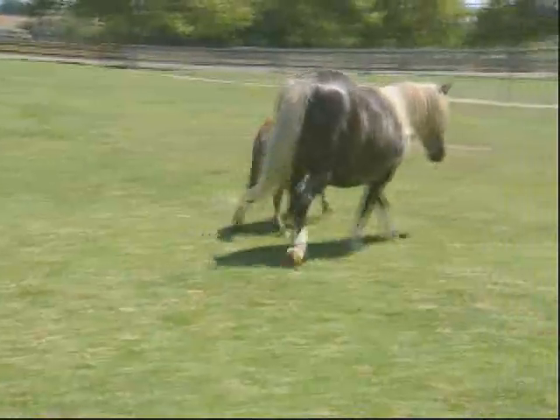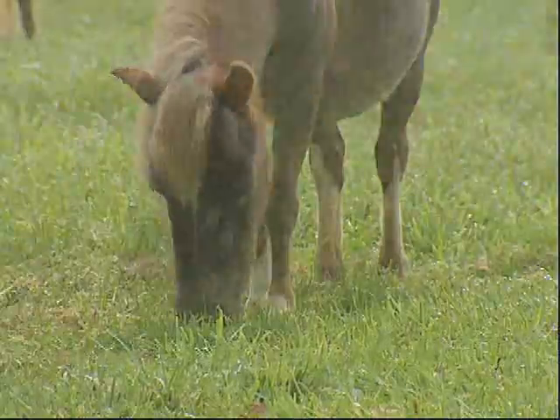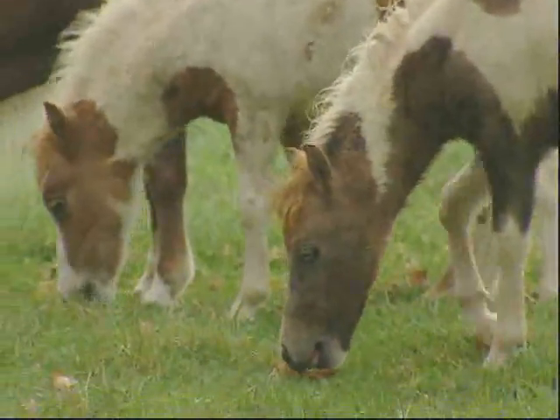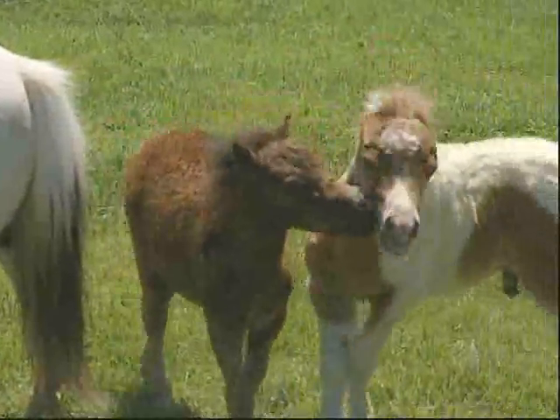The breed dates back to 17th century England, where miniature horses were bred as pets for royalty. When the novelty of them wore off, they sent them off to the mines to work. They were actually imported to this country for the coal mines back east and used in the mines until about the mid-50s. And then somebody thought they were cute again.